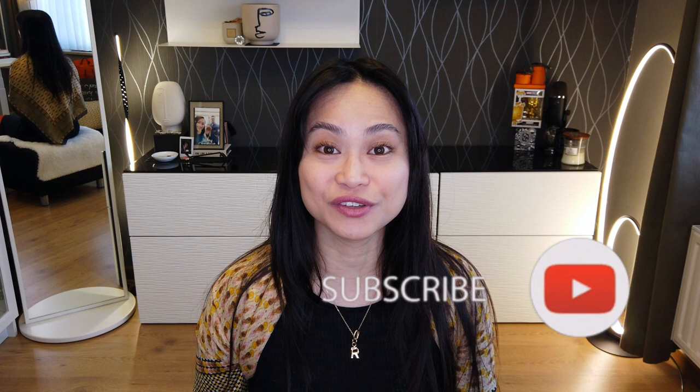Hey loves, welcome back. If you're new to my channel, welcome. My name is Roma and it is so nice to meet you. I do videos such as unboxing, hauls, reviews, and first impressions of some contemporary as well as luxury items such as handbags, shoes, and SLGs. If you're interested in those topics, please consider subscribing and clicking the notification button so you won't miss any of my videos.